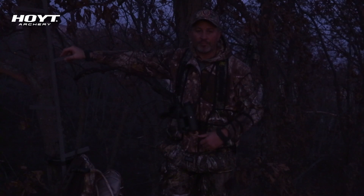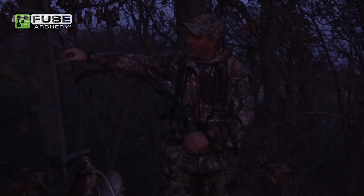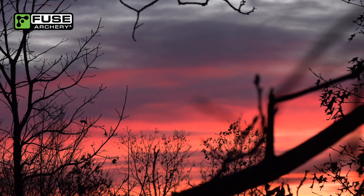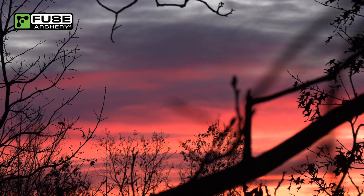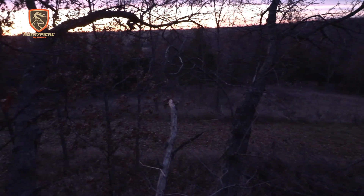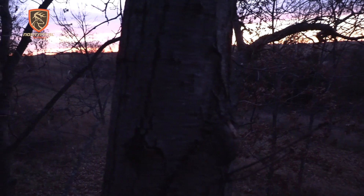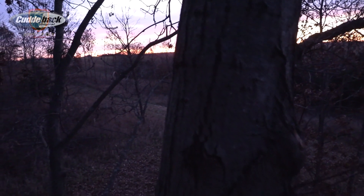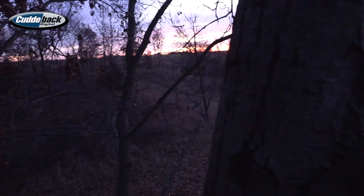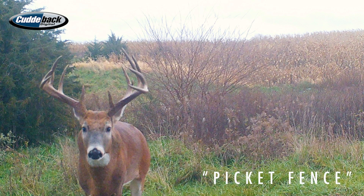Hopefully you guys can hear me — I forgot my wireless this morning. Beautiful morning, it's in the mid-30s. Right now we've got a southwest wind which is carrying back into some TSI stuff that I hinge cut to try to get deer not to use it. But this wind is supposed to shift more westerly in about an hour and then northwest. So we'll see how that goes, but we're up here after that picket fence buck.